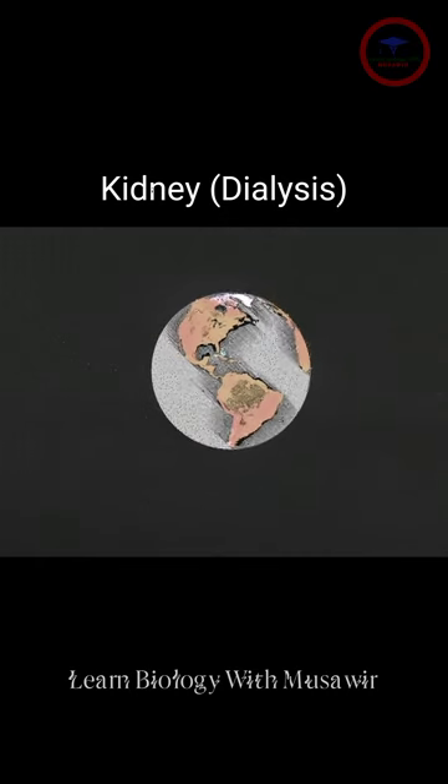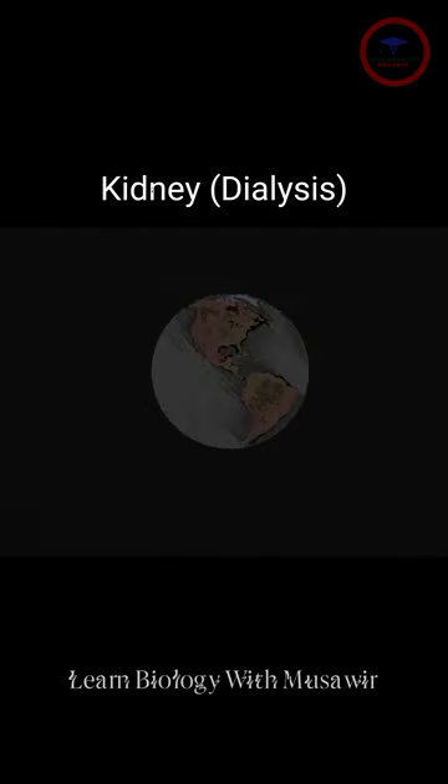This is called chronic kidney disease, and it's a growing global problem. So what happens when the kidneys stop performing their job?